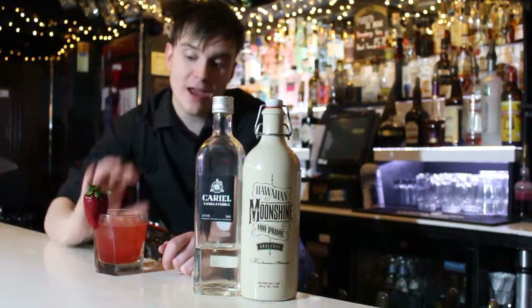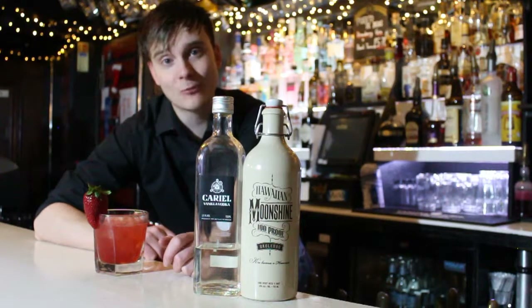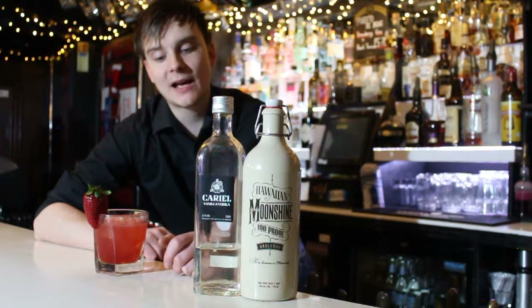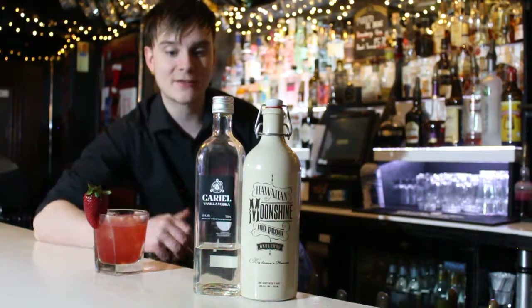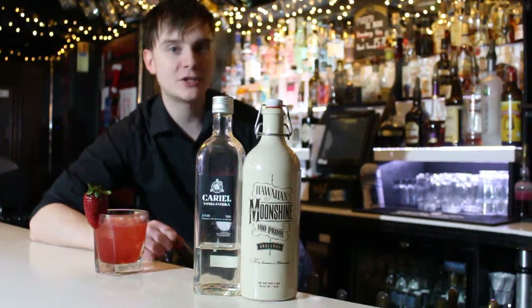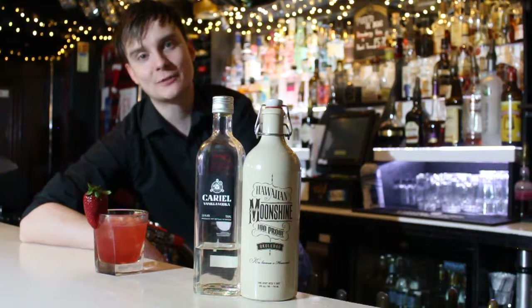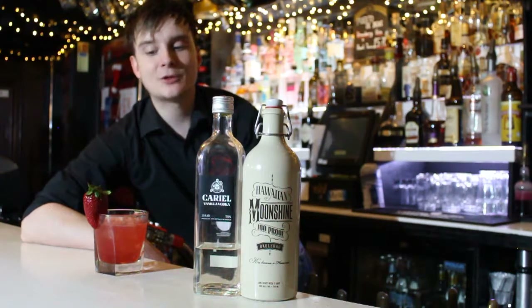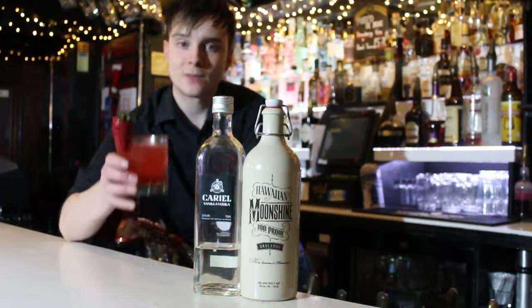Thank you for watching me make a Red Rum cocktail. It's been on my own today — what a shame. It's good to be back behind the bar; it's been a few weeks since I've actually made some cocktails. Much appreciated if you liked and subscribed, and that helps us out loads as well. But in the meantime, cheers.